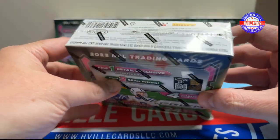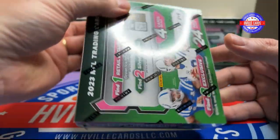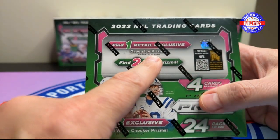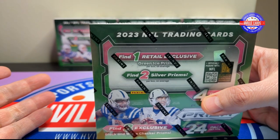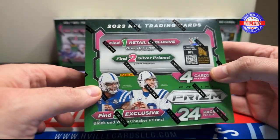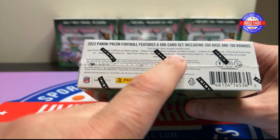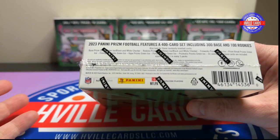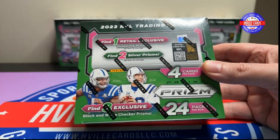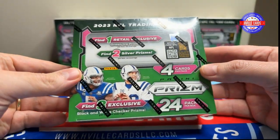I found out something after the last video: it says you get one retail green ice prism per box, but we had all those green ice prisms. You get one base green ice prism per box — everything else are the inserts. All the inserts are green ice prisms out of these, except the white checker. I thought that was interesting and good to know.